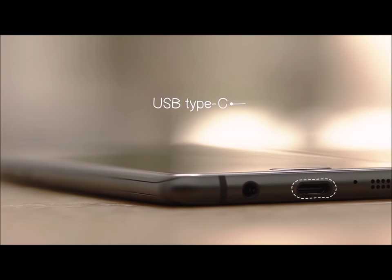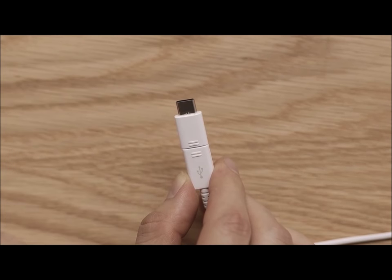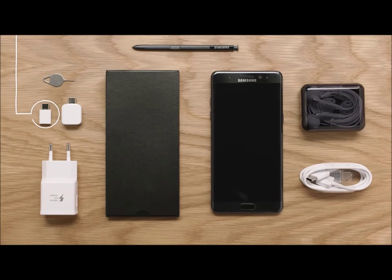New to the Note 7 is the inclusion of USB Type-C, but if you're worried about the cables and chargers you already own, don't worry because there's an adapter included in the box.